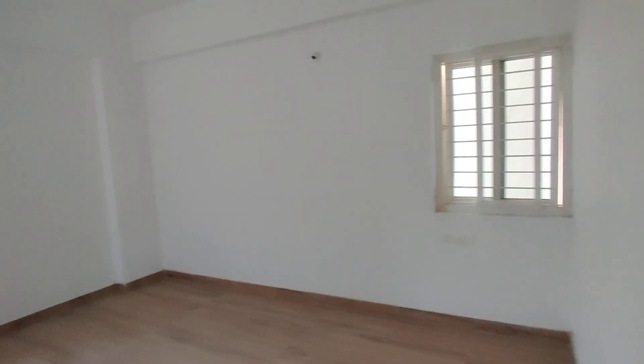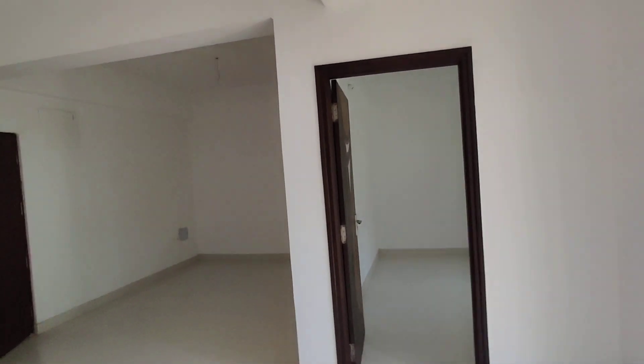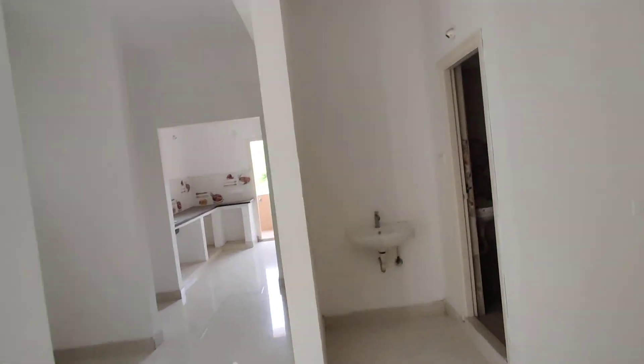Now we are moving to the children's bedroom. Here it is — you can see it. And here we also have one common washroom.